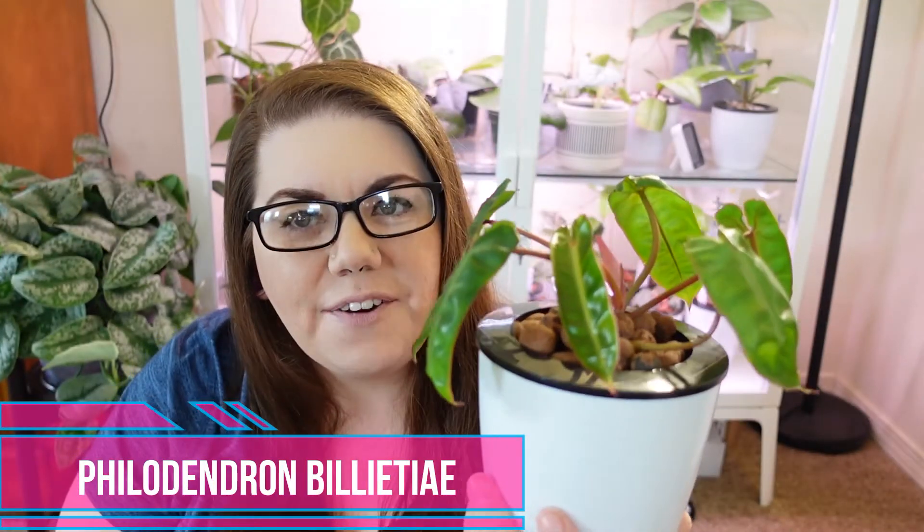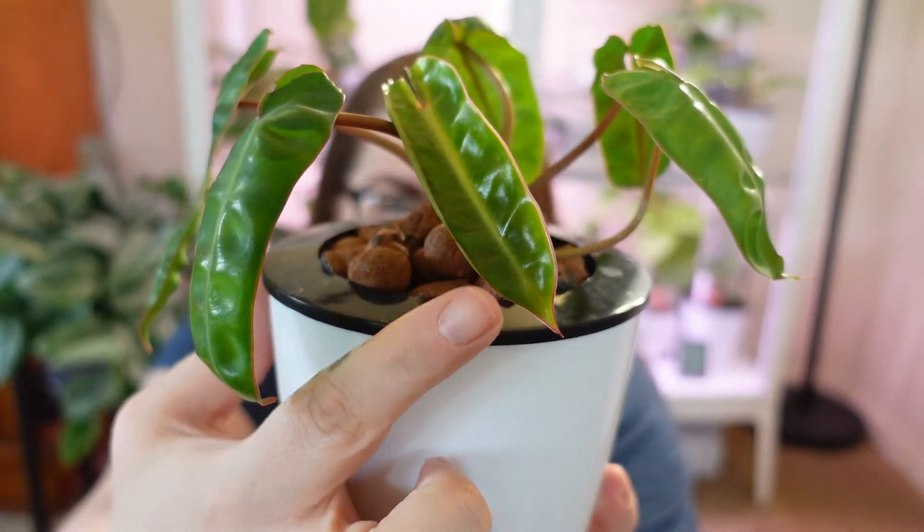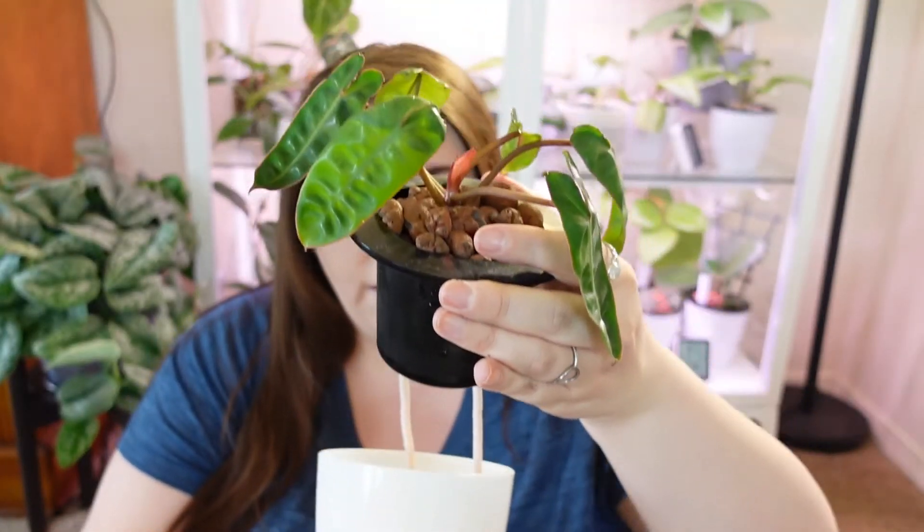The next plant on my philodendron list is my bipennifolium — I know some people pronounce this differently, but that's just how I've always said it. If I'm wrong, please correct me. I ordered this from Leaf Lux on Etsy and I really like it — it's gorgeous. This is the newest leaf here. It is in LECA in a self-watering pot and I do have a new leaf coming in, so that's exciting. It's just a baby and they're really, really expensive, so getting a baby and watching it grow was totally okay with me. I believe I paid in the neighborhood of $150 for this plant and it's very healthy, rooted, and just doing its best life. I have no complaints whatsoever about this plant or the seller.